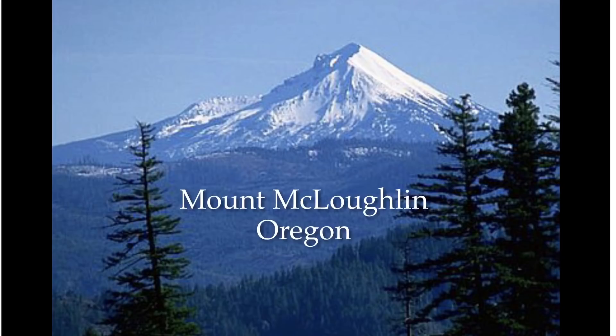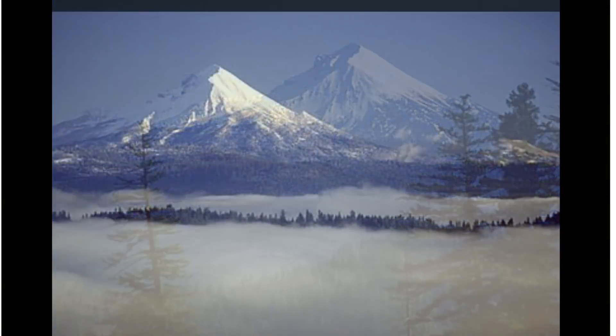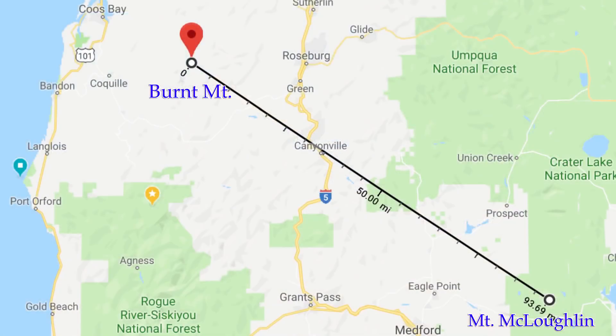Hi, my name is Steve Matthews and my YouTube handle is Teeth of the Lamb. Today is January 12th, 2019. There's a very remote location here in Oregon, Burnt Mountain, and I could see Mount McLaughlin 94 miles to the southeast, and I wanted to put that down in a video and share it with all of you.